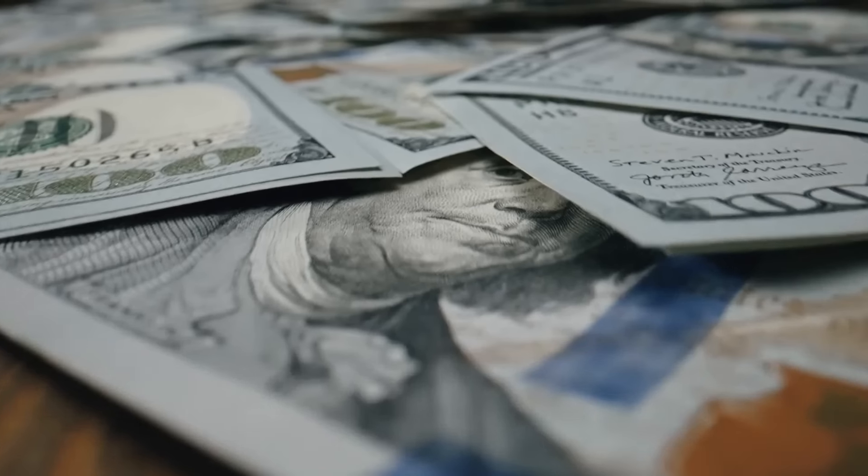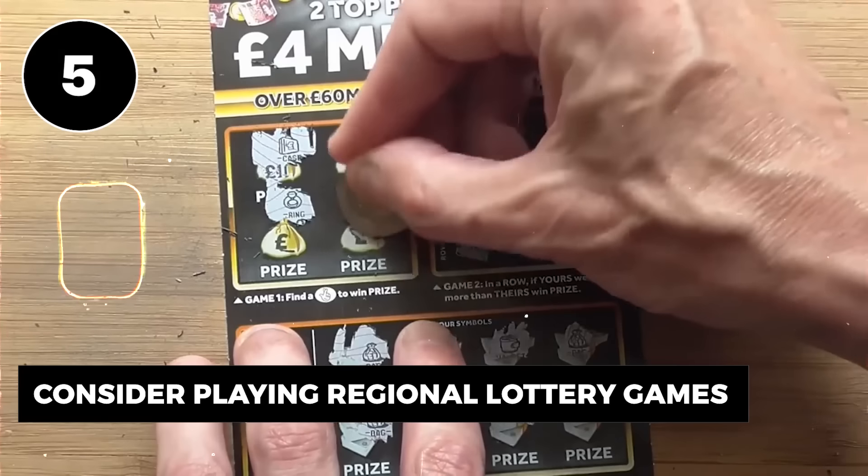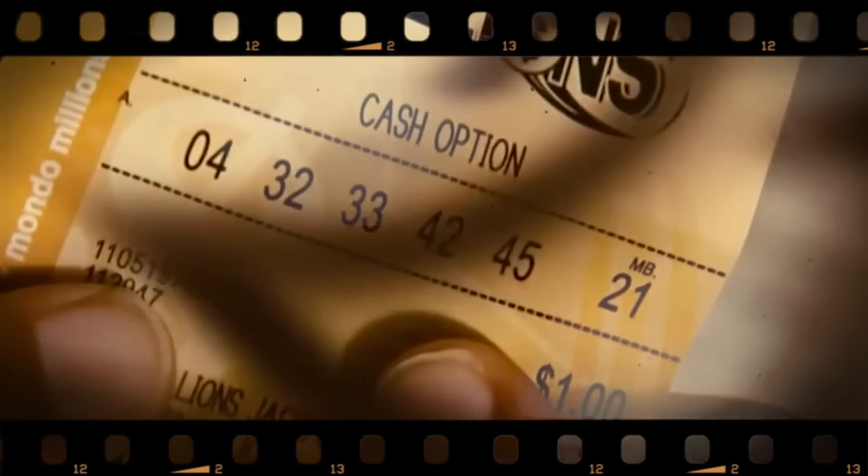Number 6: Play less, win more. In the race to that elusive jackpot, there's a trick that works wonders, and it is to play less often.